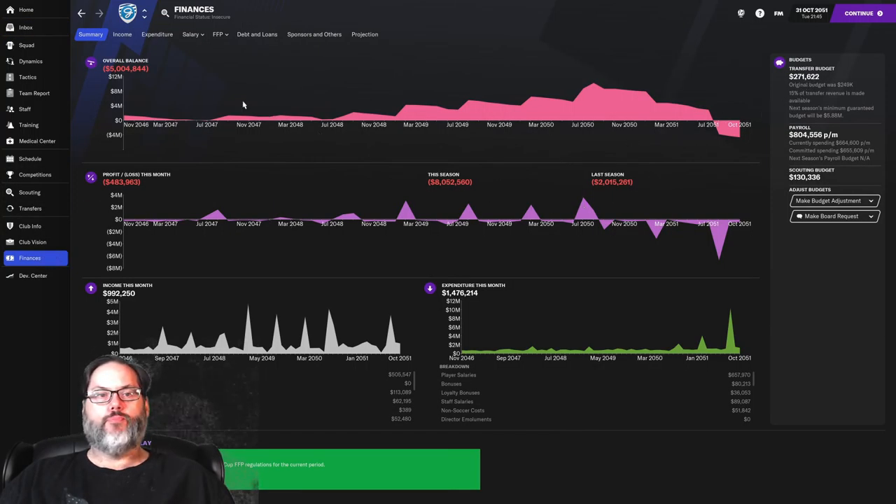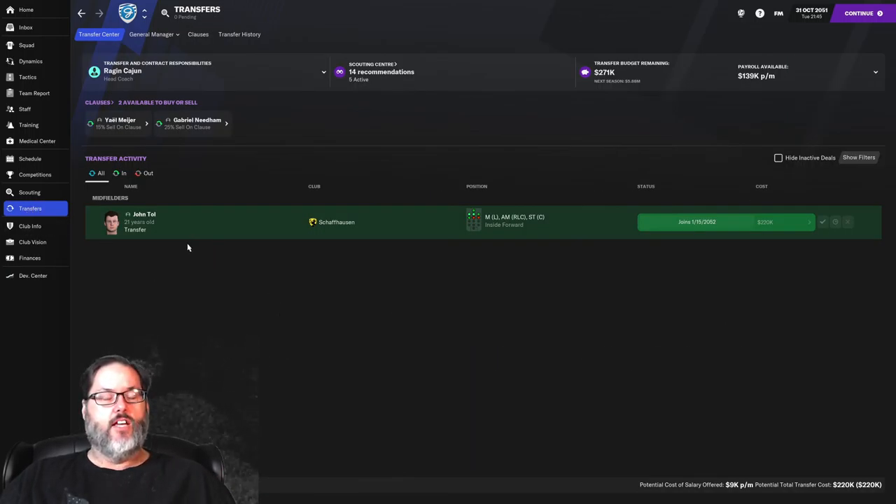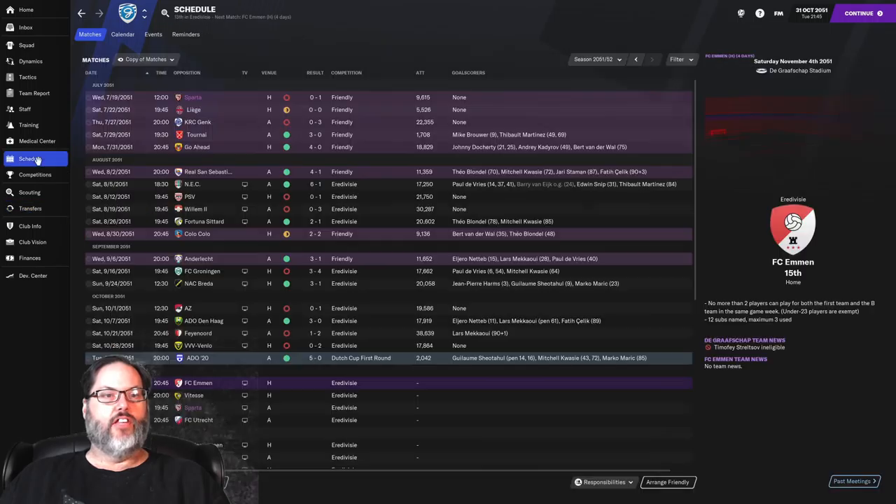$52,480 in the bank for that. Taking a quick look at finances — we have our $5 million in the hole and losing quite a bit of money this year, most of that from our signings. Speaking of signings, we've made a deal to sell winger John Toll. He played a pretty big role last year but has fallen down the pecking order. We'll get $220,000 up front and then a 30% future profit sell-on fee. He's only 21 so I'm sure there will be a sale down the line.